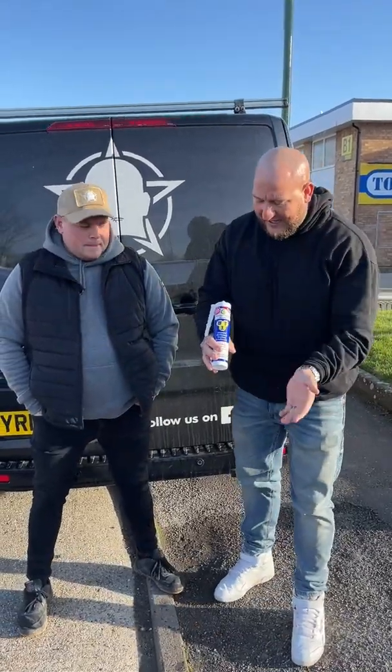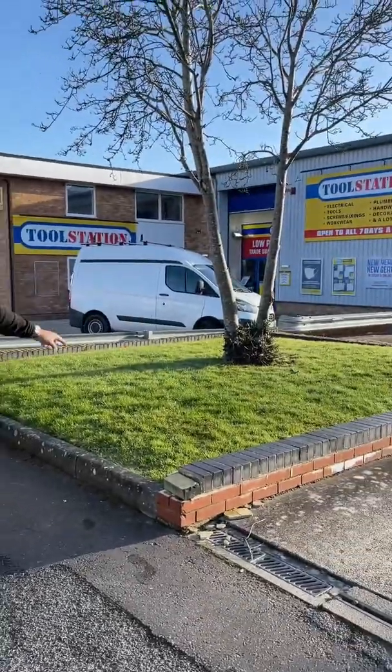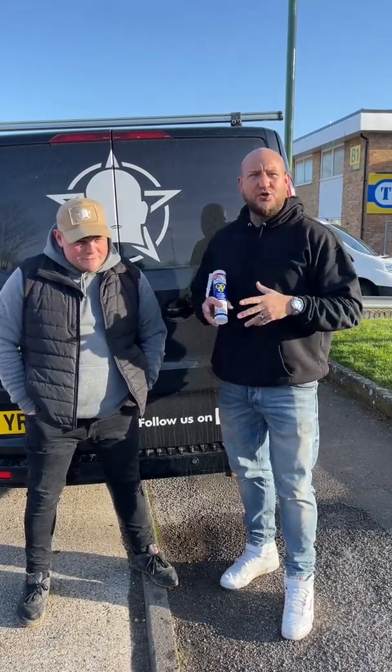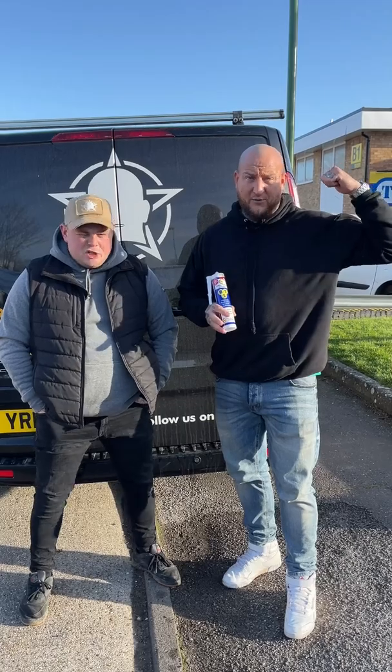We've come up with this idea. We did a video the other day letting you know that BT1 is available nationwide at Toolstation. Today we're going to do another video where we're going to make sure that they are sticking to their work. We need to make sure that Toolstation have got this available — we need to check the shelves.